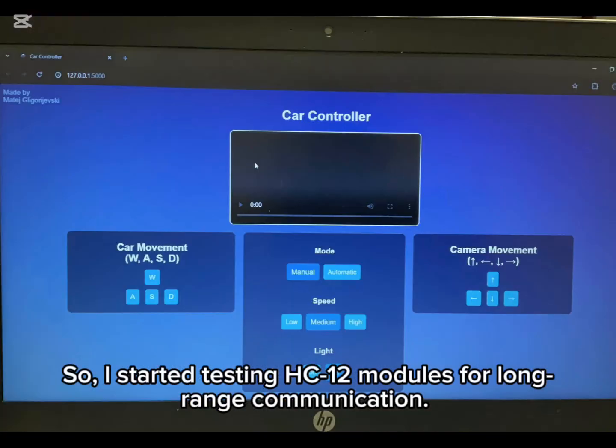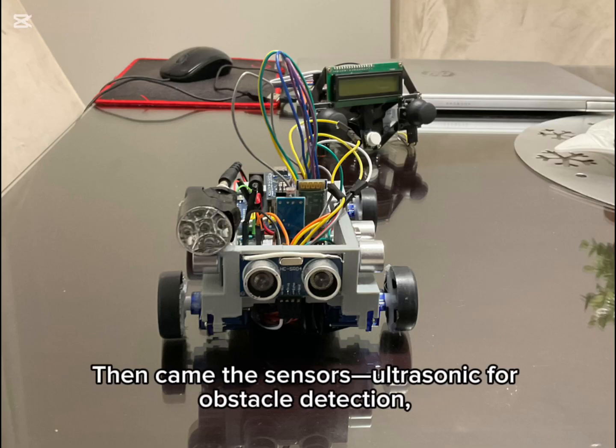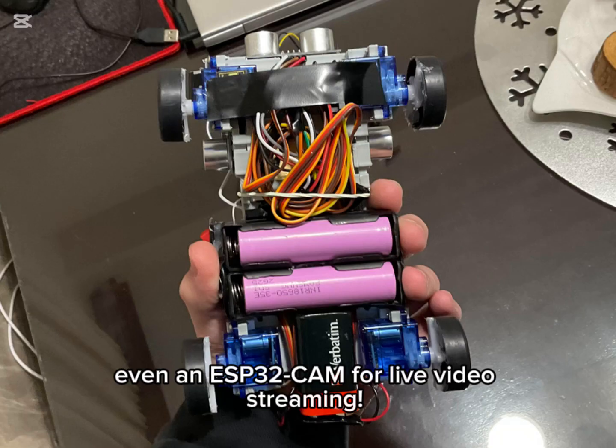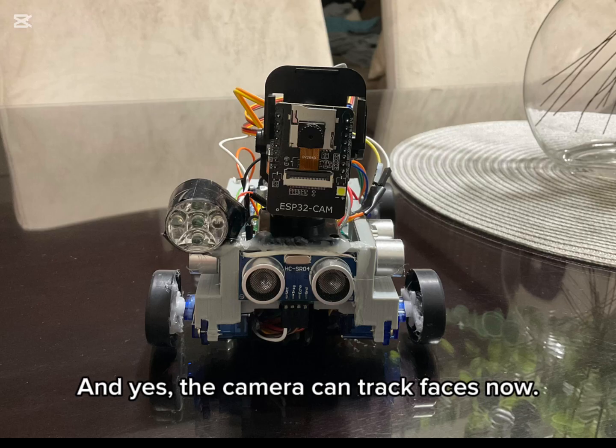I started testing HC12 modules for long-range communication — still working on that one. Then came the sensors: ultrasonic for obstacle detection, a light sensor to control an LED flash, a gas sensor, and even an ESP32-cam for live video streaming. And yes, the camera can track faces now.